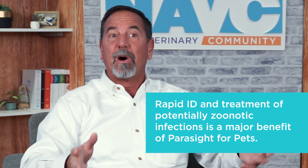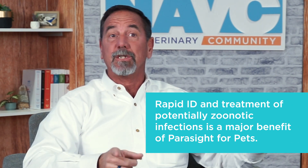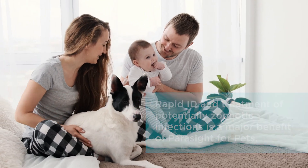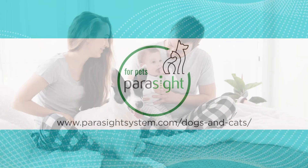The clients currently using our machine are very excited because it has really revolutionized how they treat. They're able to treat within 10 minutes, so they treat the animal before it even goes back home. They get a picture, enabling a great conversation with the animal owner about what the parasitic infection is, why it's important — not only for the animal, but also for the family. That's what we're very excited to be able to provide. Thank you so much for joining us and we'll see you in the next video.